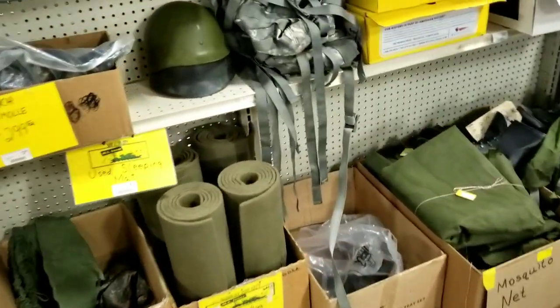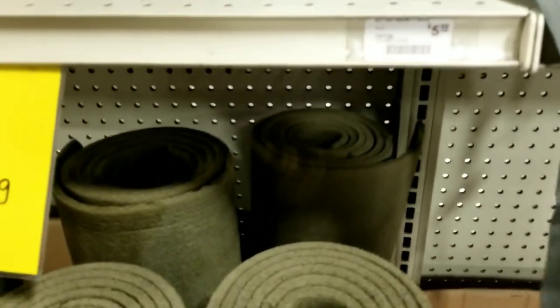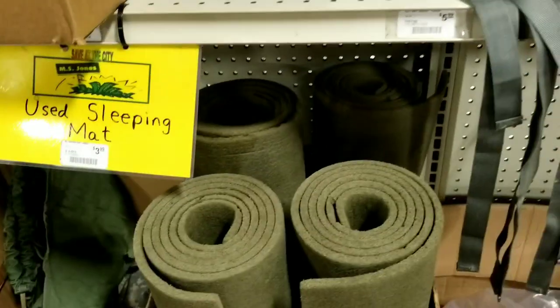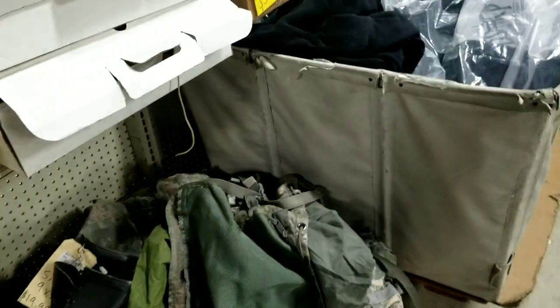Oh look, they've got a pretty sweet helmet. It says helmet liner for $5.99. It doesn't have the straps or anything though. Boots - let's see if we can find something here. Some sweet boots.